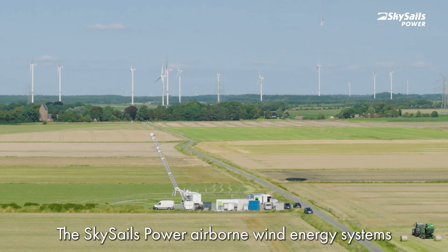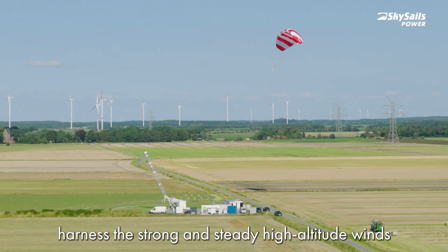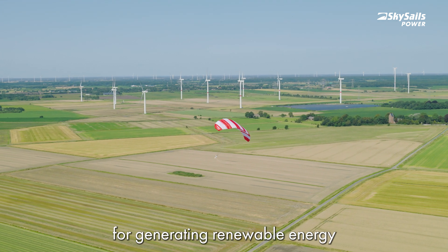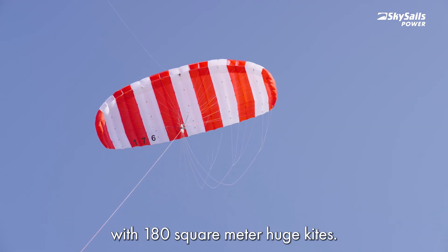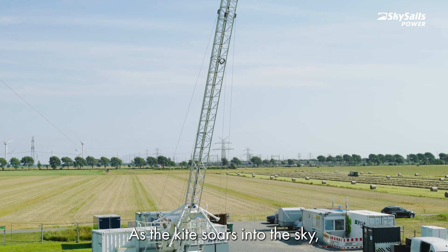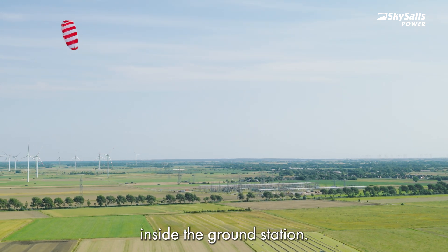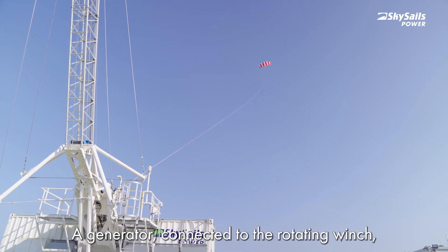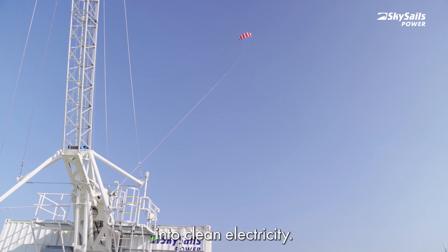The SkySail's power Airbaun Wind Energy Systems harness the strong and steady high altitude winds for generating renewable energy with 180 square meter huge kites. As the kite soars into the sky, it pulls a tether from a winch inside the ground station. A generator connected to the rotating winch converts this powerful motion into clean electricity.